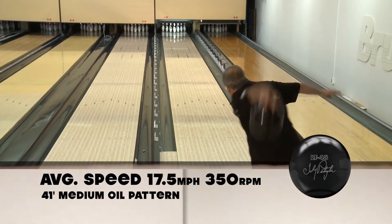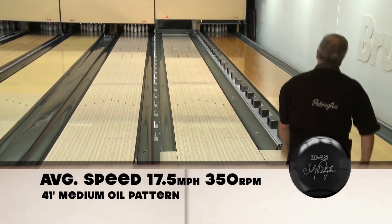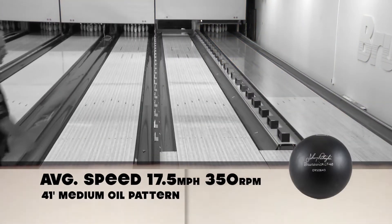This ball can be used by anybody, but specifically for people like you and me that are getting up there in years and starting to lose some ball speed. The ball has terrific length — no matter how slow you throw this ball, it's not going to hook early on you. The extreme length of the ball and the move it makes in the back end is going to help all of us that are over 65.